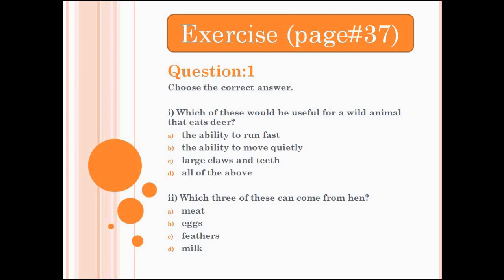Number 2 is, which three of these can come from a hen? A. Meat. B. Eggs. C. Feathers. D. Milk. Circle three of the things that we get from a hen.